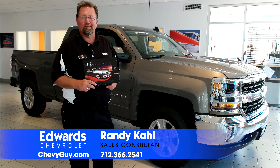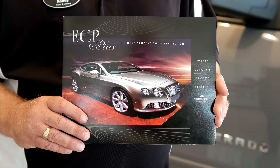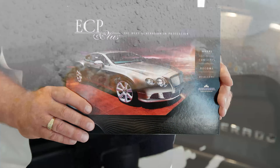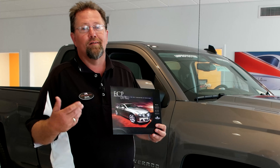Alright guys and gals, Randy Call, the Bassmaster here at Edwards Chevrolet Cadillac once again. I want to talk to you about our environmental protection package — we call it Plan A. I wouldn't talk to you about this if we weren't in the Midwest, but you can see what the salt and sand does to our roads, let alone what it does to the undercarriage of your vehicles.